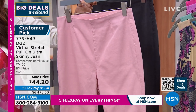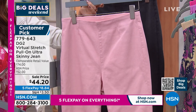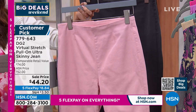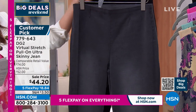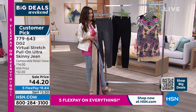If you want to get this in the blush, go to hsn.com, type in 779-643, and hope that we've got your size. Remember, size down because it's virtual stretch. Extra extra small through 3X. And then this is your gray — good way to get a gray jean. And then that's the jet black.